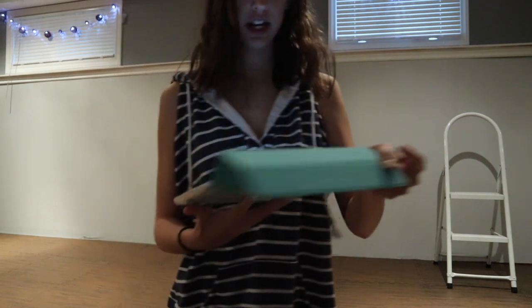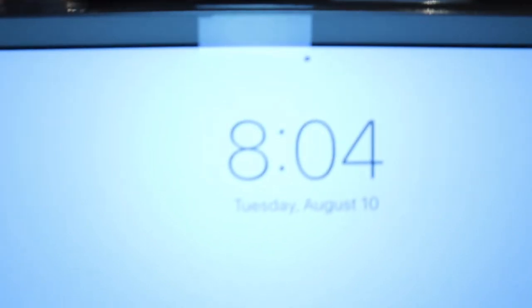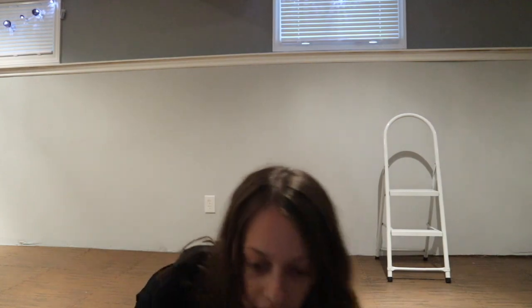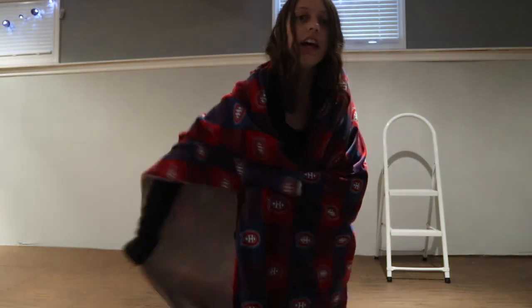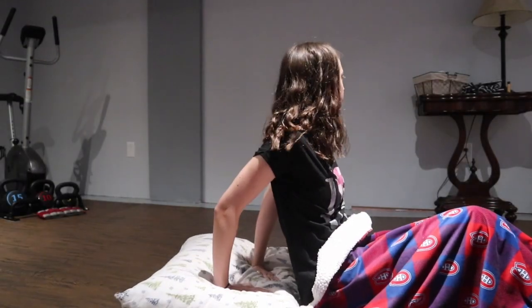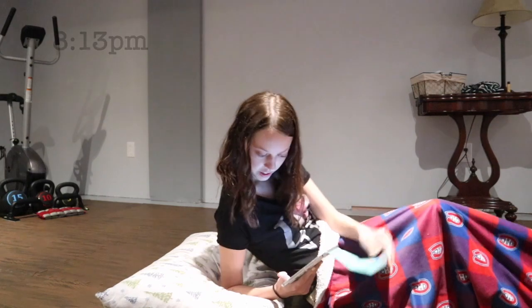So now it is 8:04 and it is time to change into pajamas. I usually change into them earlier but this dress was cozy. Okay, that is better. I got my covers and I'm gonna use this as my pillow because I'm too tired. It's still light out so it actually looks later on camera. I got my pillow and it is now 8:13.